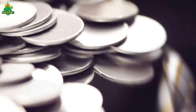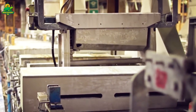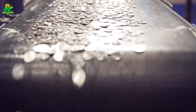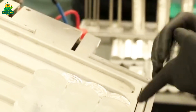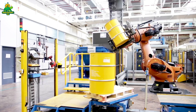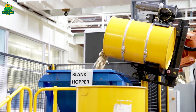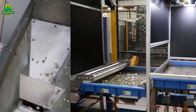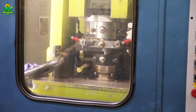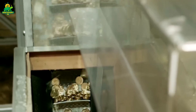Now comes the most dramatic step: the striking. The planchettes are fed into enormous coin presses that can apply pressures of up to 100 to 200 tons in a single strike — that's like parking a jumbo jet on top of a coin for just a split second. With this immense force, the metal flows into the recessed areas of the die, capturing every tiny detail of the engraving, from the texture of hair to the shine of stars and stripes. High-speed presses can strike 750 coins per minute per press, and with dozens of presses running 24/7, mints can produce billions of coins a year. Some coins require a single strike, while others — especially proof or commemorative coins — may be struck multiple times for extra sharpness and mirror-like surfaces.